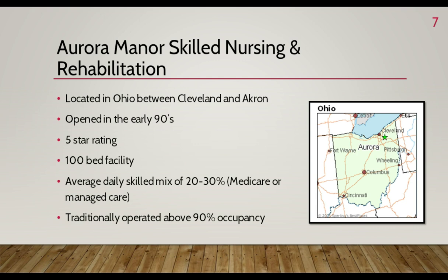As my career progressed at Aurora as an administrator in training, admissions director, and business office manager, I continued to see the facility succeed at a high level. Traditionally, Aurora Manor operated above 90% occupancy with an average daily skilled mix of 20 to 30 Medicare or managed care residents.